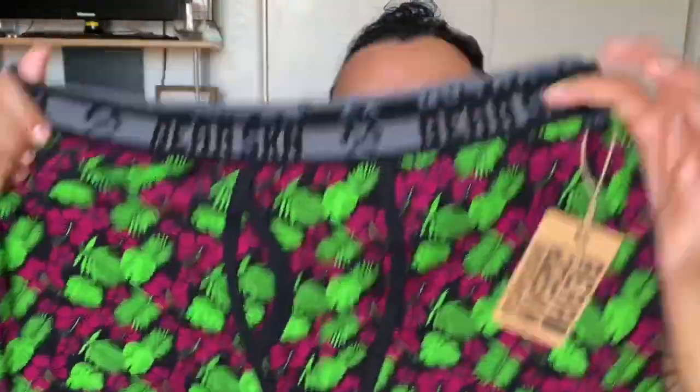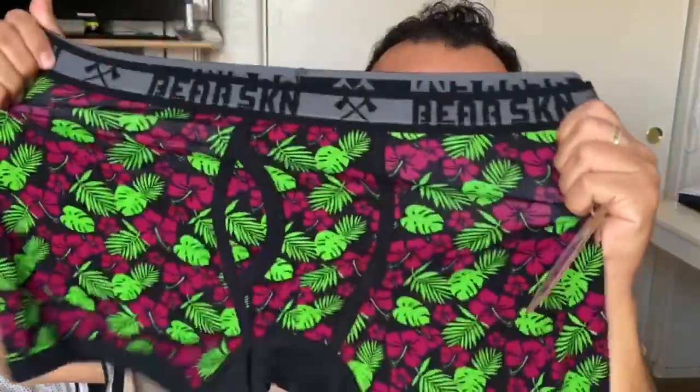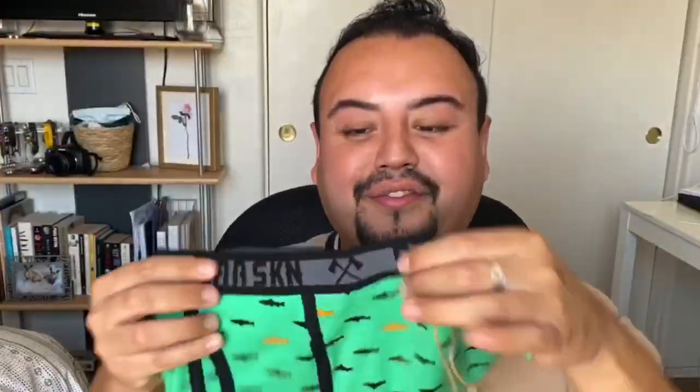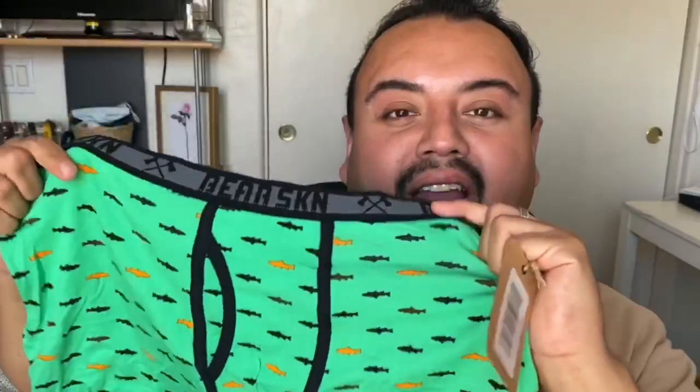Stretchy, comfortable, cool — also with the mesh material on the bottom. This one I got in an XL. This other fun one they have is the fish one — it's called the Salmon Boxer Brief. Little salmons all over it. I'm gonna give this one to my boyfriend because he loves fishing. Once again, fun colors, fun underwear, fun prints. Check out the website — they're gonna have a lot more prints than the ones I'm showing you right now. I got this one in XL as well.